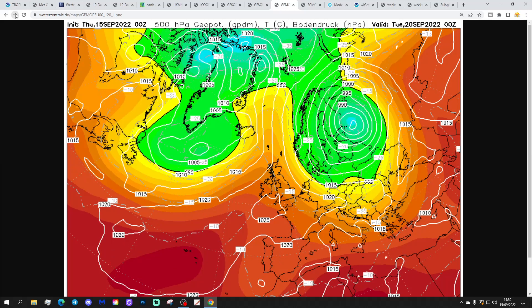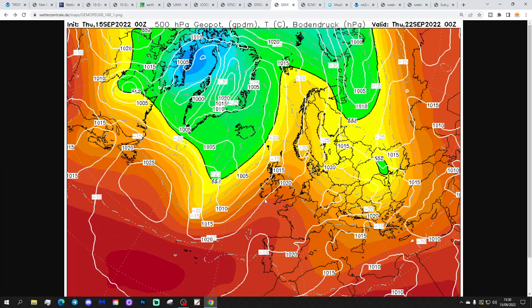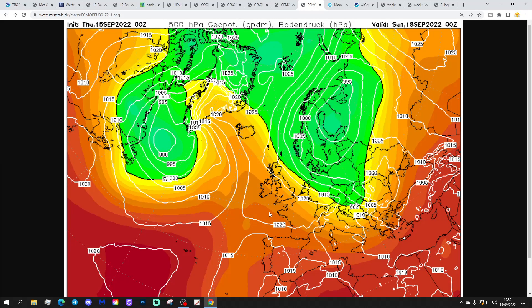The GEM model, again, with high pressure building in from off the Atlantic through the weekend and into early next week. It starts off as a cool ridge, becomes a milder, warmer ridge as we bring up a south-westerly flow into that area of high pressure. It makes things more unsettled as we head towards days 8, 9, 10, with low pressure in off the Atlantic bringing showers or maybe longer spells of rain.